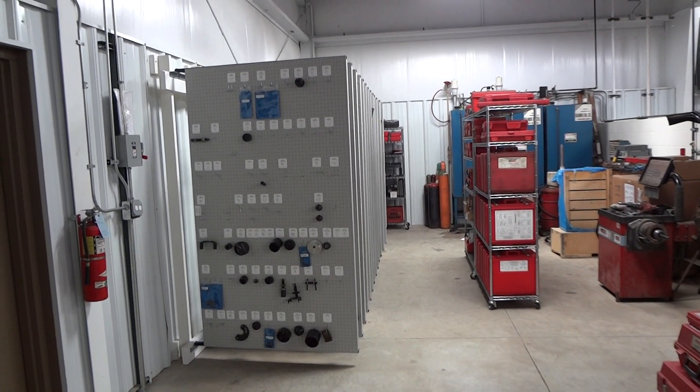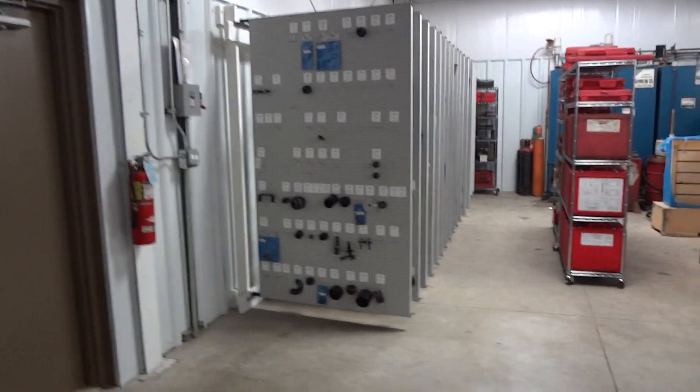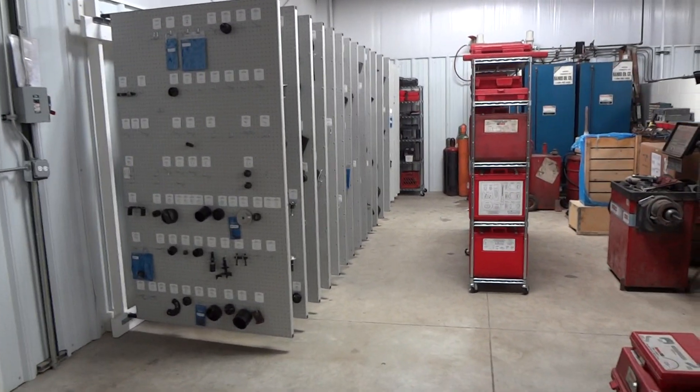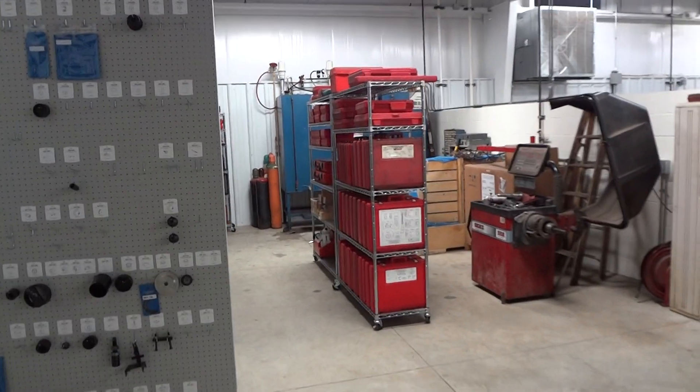We're just finishing up here at Harvard Ford in Harvard, Illinois. This is a Ford store with 16 panels and three shelves, and it turned out really nice. Here are the two shelves down the center — we've got all their kits on there.